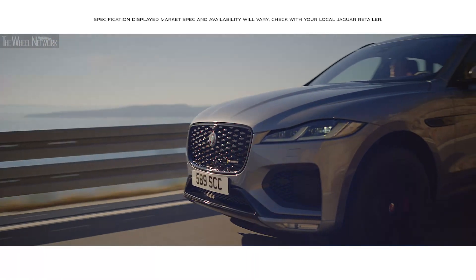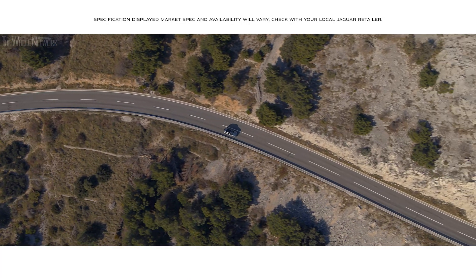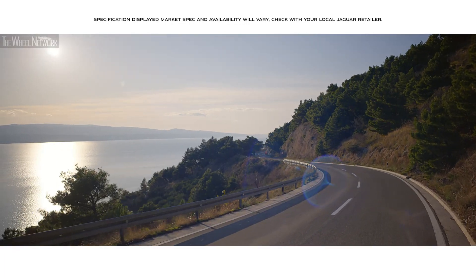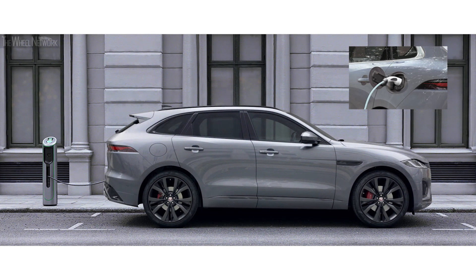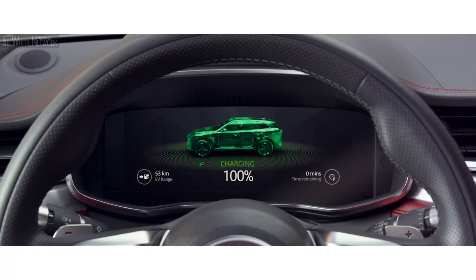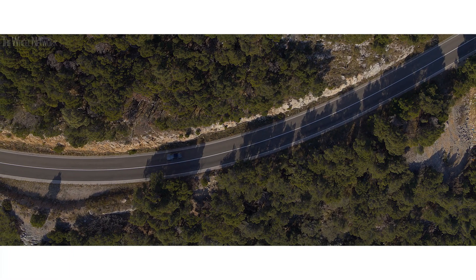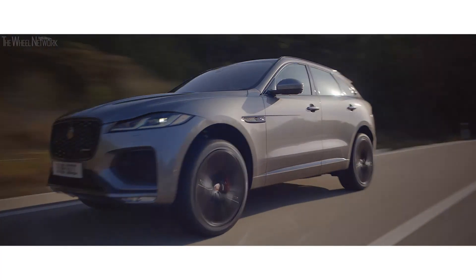The new range of engines all come with automatic transmission, and now includes the all-new plug-in hybrid and mild hybrid electrification options for even greater fuel efficiency and lower CO2 emissions. The PHEV plug-in hybrid technology uses a battery as well as the engine to increase the efficiency of the powertrain. The battery is charged from an external source and gives the driver the option to drive in hybrid or electric vehicle mode, helping to reduce fuel consumption and emissions.